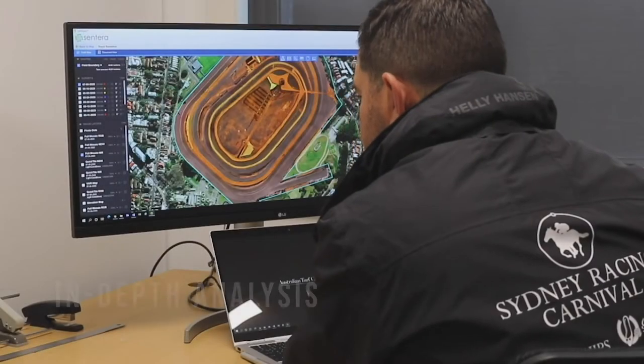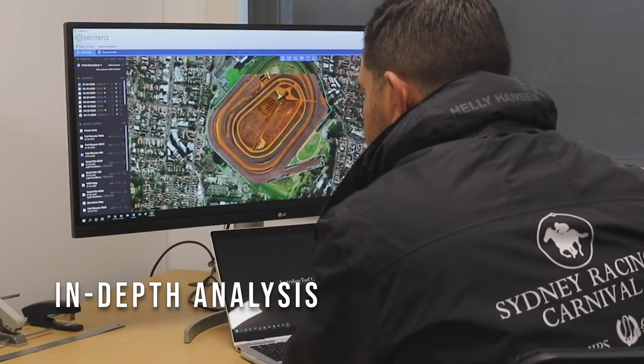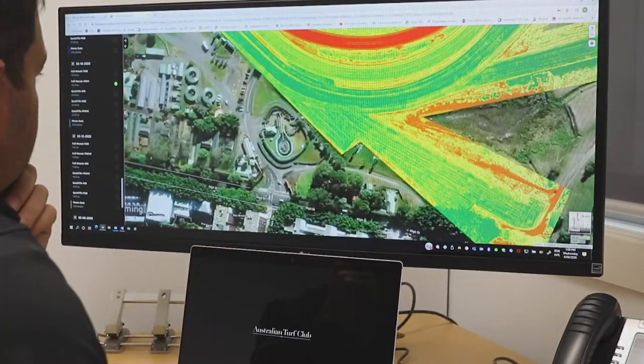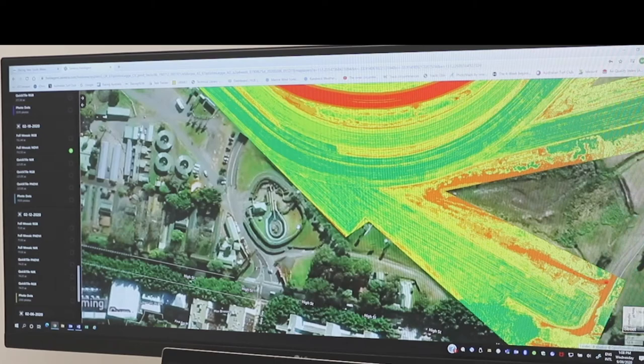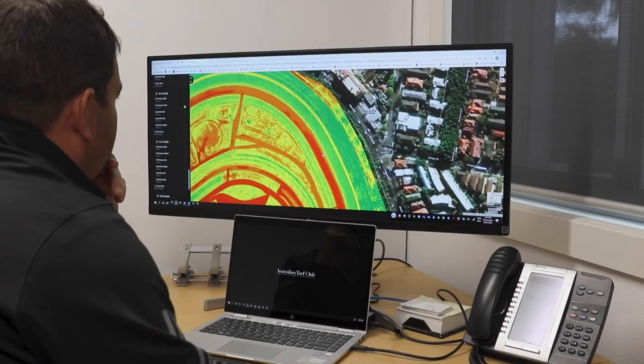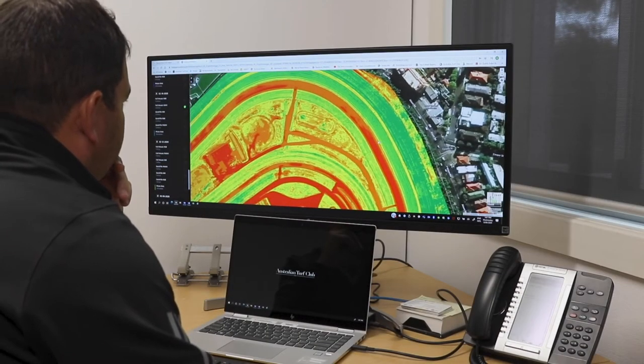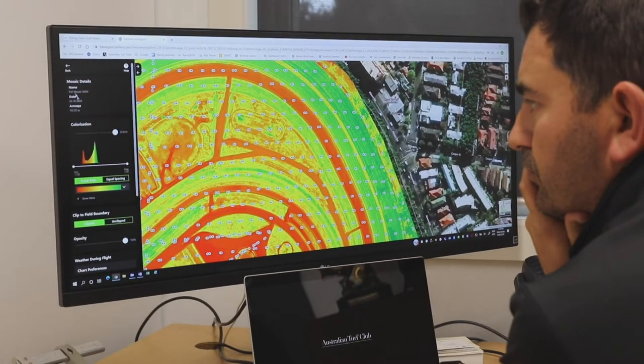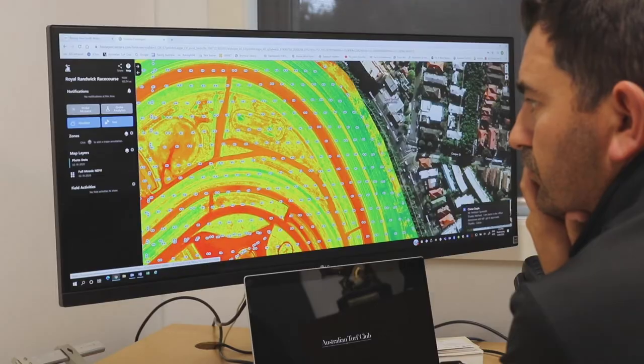The NDVI is especially valuable. It really does enable us to specify areas to take action on. It could be fungicides, insecticides, or just weak turf in general. Especially in racing where we do have a lot of wear and tear on tracks, it enables us to pinpoint those areas and then really improve them before our next race meeting, or also for any remedial works that we need to do.